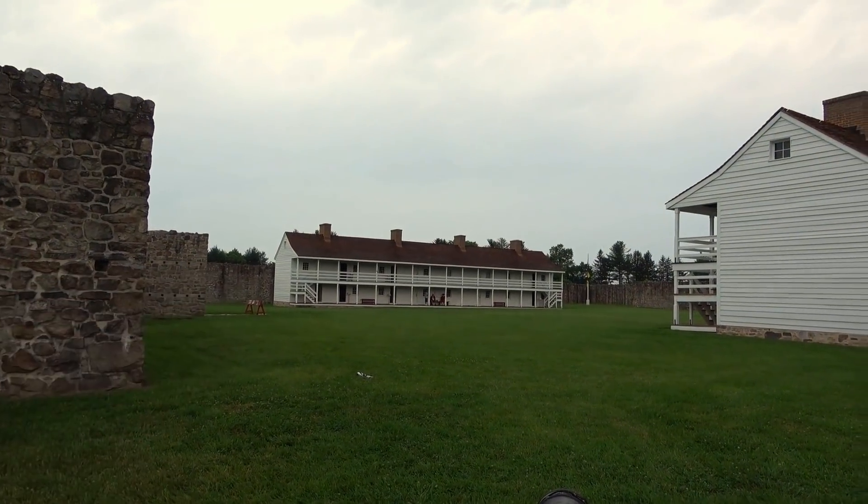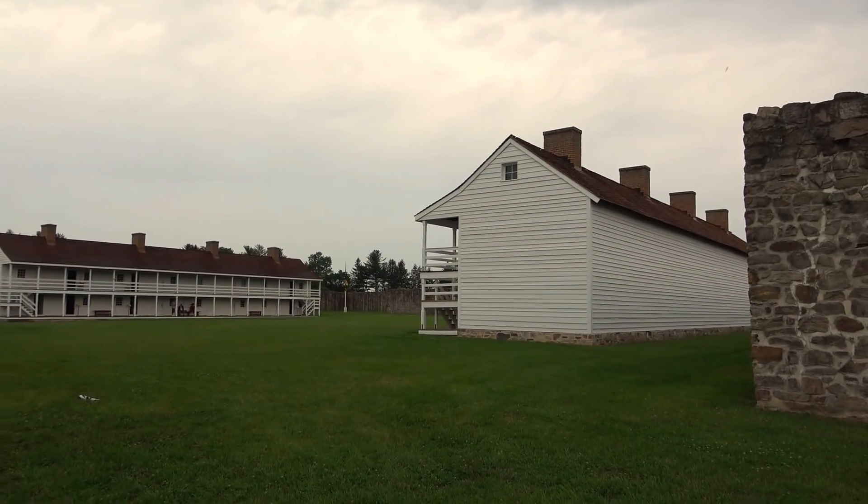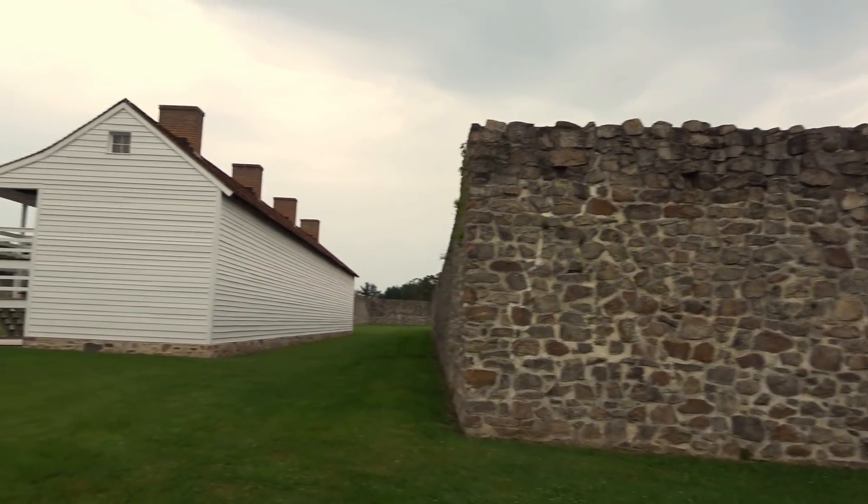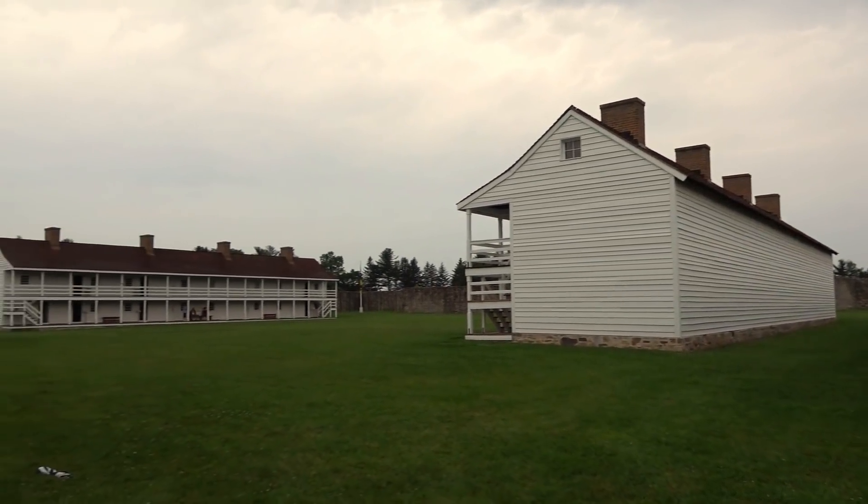I would so much rather be in one of these forts than the ones with log palisades - you just feel a lot safer in here. From what I read on the plaques, one of the sections of these walls was actually torn down because someone obtained it after the French and Indian War, had a little farm inside here, and tore down one of the walls to build a stone barn. But they've obviously reconstructed that part. The walls have been preserved for the most part, though the buildings were pretty much torn down, pillaged, and salvaged at different times.